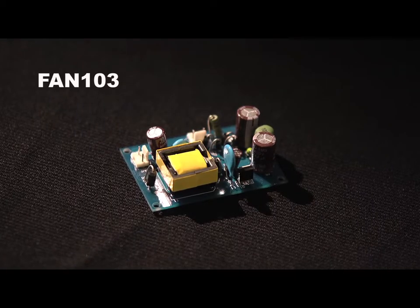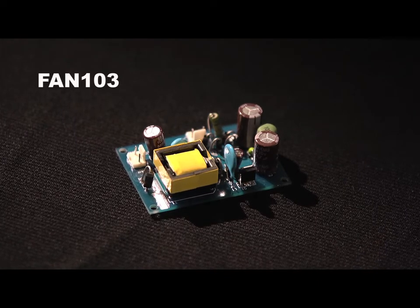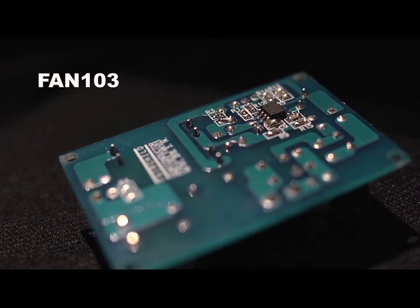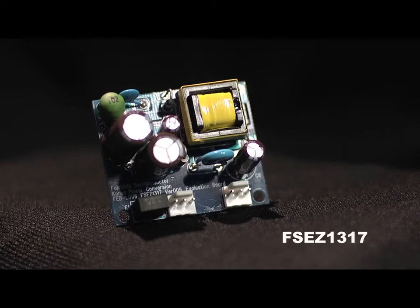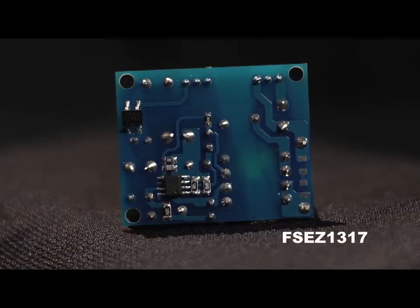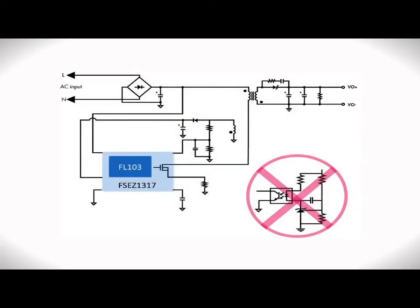Here is a Fairchild demo board using the FAN103, showing Fairchild's primary side regulating flyback technology. The 50 kilohertz operating switching frequency helps in the choice of magnetics to fit within your volume constraints. This can also include an integrated switching MOSFET, if required. The reduction in components from a PSR topology helps you meet your downward cost pressures, and as you can see, no secondary feedback circuits are needed. This means you see an immediate reduction in components.